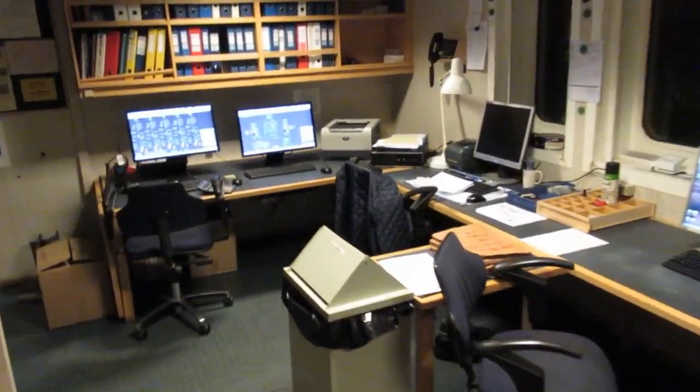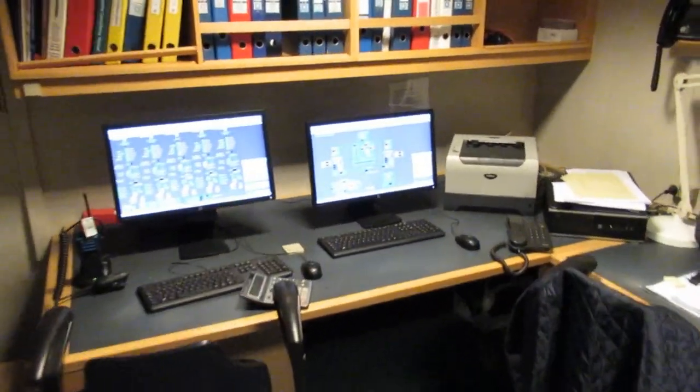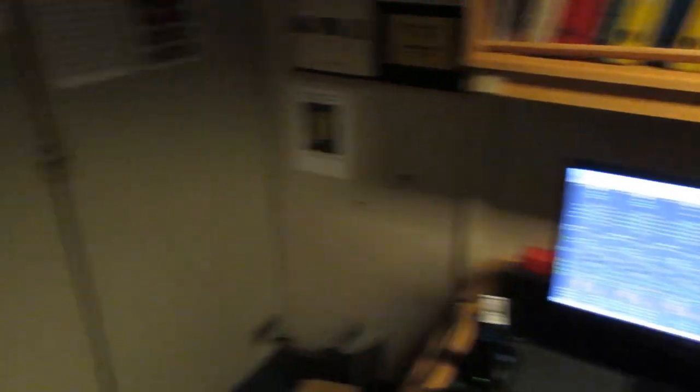This is quite cool seeing everything again. This first room we're heading into is the ship's office. When you're in port, this is where the chief mate will be, working on ballast, cargo, doing paperwork — things like that.